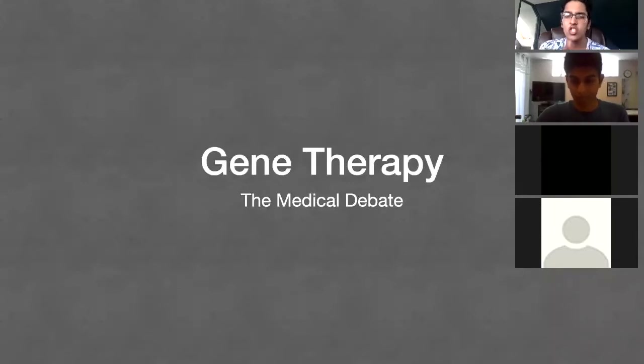Hi everyone, today's session is going to be on gene therapy. This is quite an interesting therapy, as well as a topic to do in the medical debate, because it's a very new area of research. So I thought it might be interesting to do this.